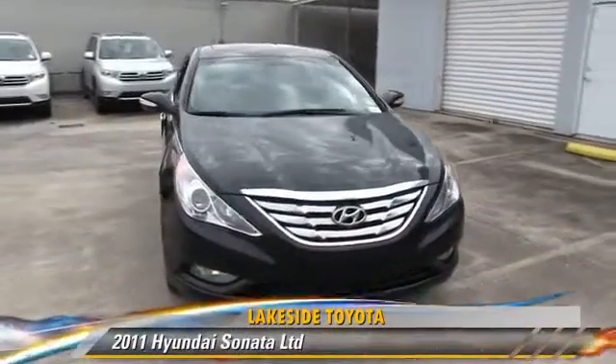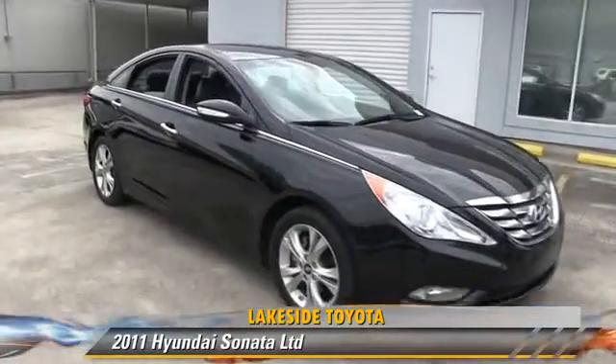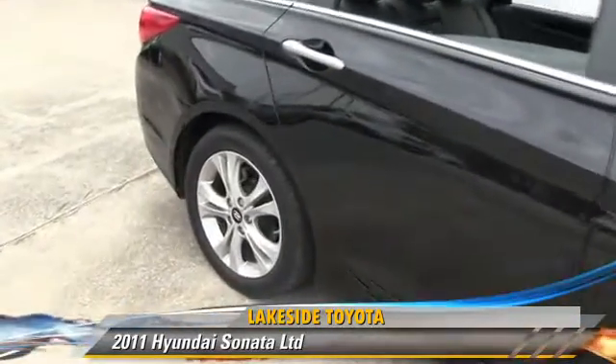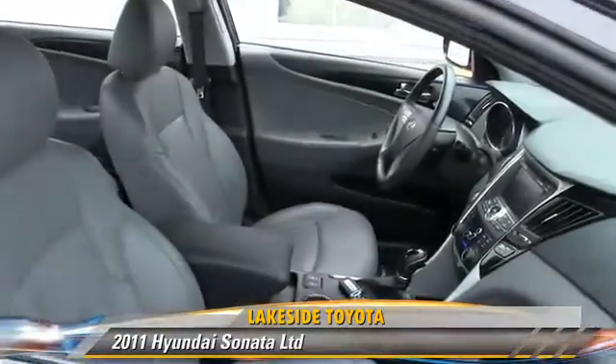The 2011 Hyundai Sonata, powered by a 2.4-liter 4-cylinder engine with a 6-speed automatic transmission. This vehicle, with fewer than 60,000 miles on the odometer, gets up to 35 miles per gallon.